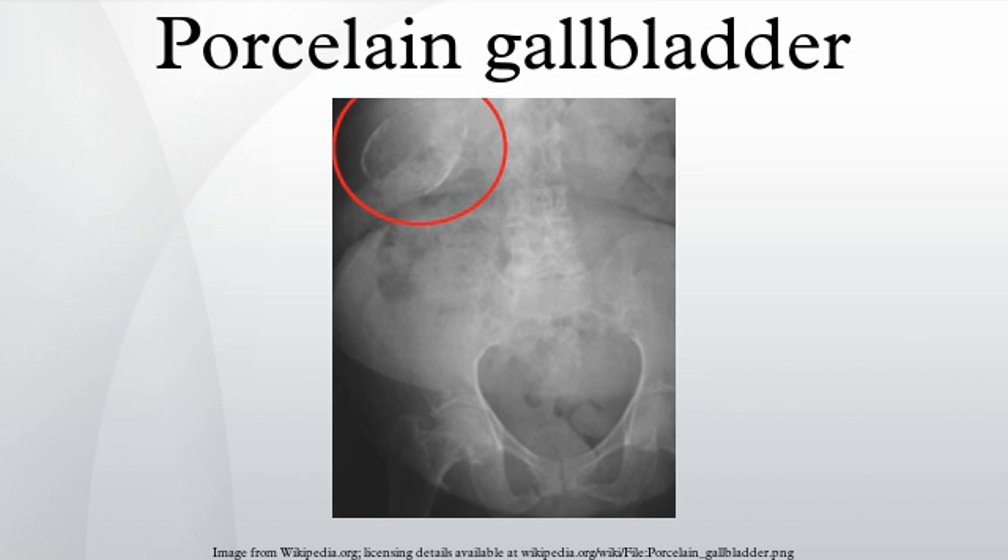Another study found that of 69 calcified gallbladders, three of them contained cancer. A recent review of 340 patients showed an overall rate of gallbladder malignancy in patients with gallbladder wall calcification of 6%.